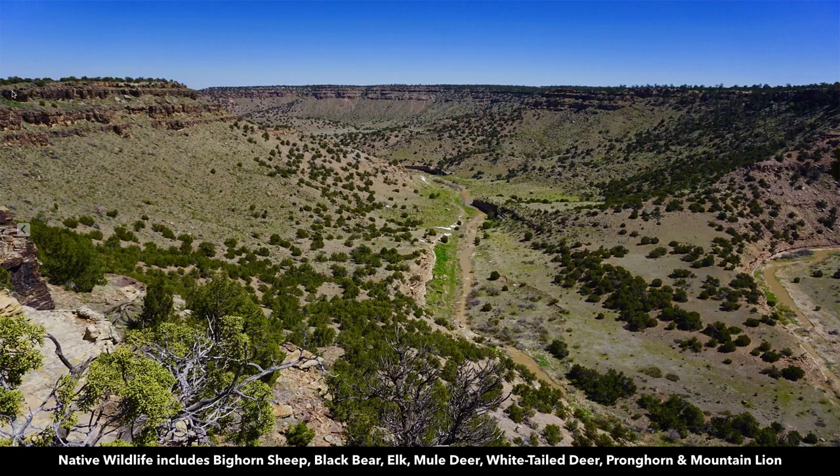You have lots of native wildlife in the area. You have bighorn sheep, black bear, elk, mule deer, white-tailed deer, pronghorn antelope, and mountain lions.